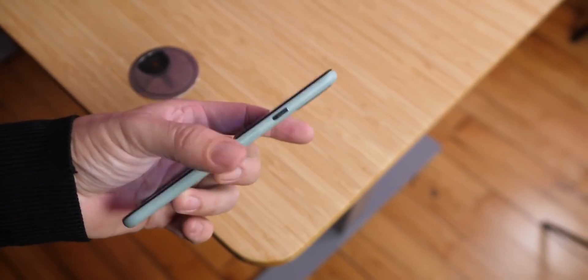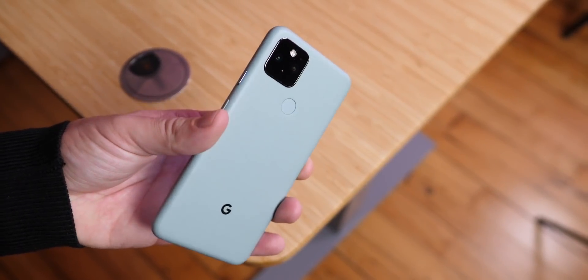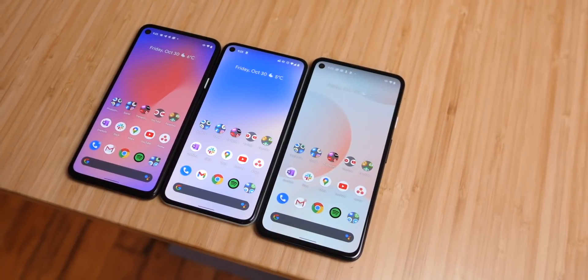For those of you complaining that Google has dropped the ball with the Pixel, wait till you hear this. Because yes, it looks like Google wants to go toe-to-toe with Apple by putting their own chip on the next Pixels.